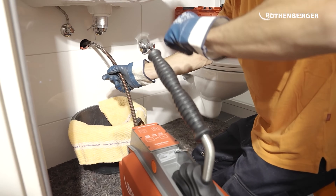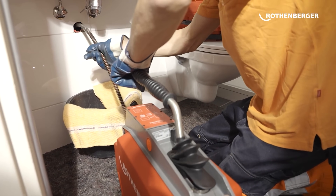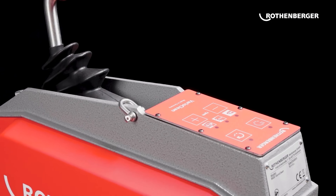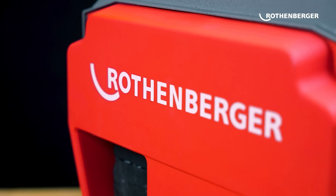The R600 Vario Clean is the modern pipe cleaner's dream, offering efficient cordless solutions that will make your job a breeze. Upgrade your workflow and embrace the convenience of this revolutionary pipe cleaning machine.